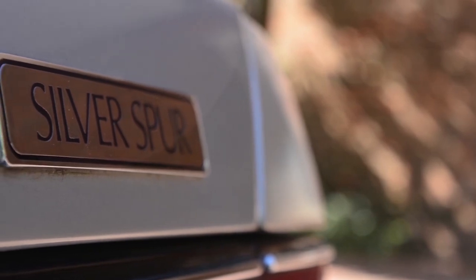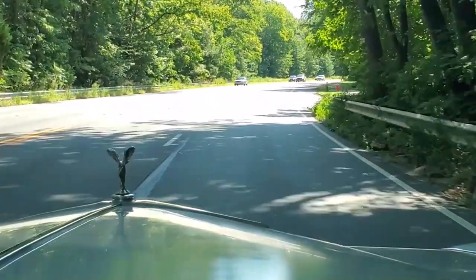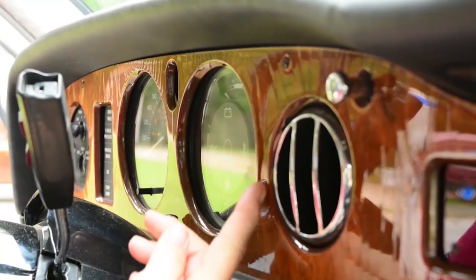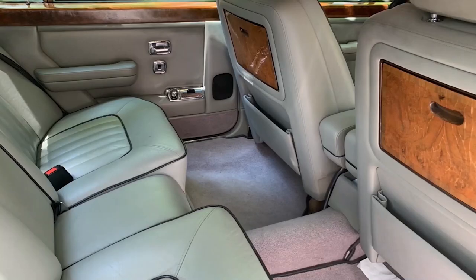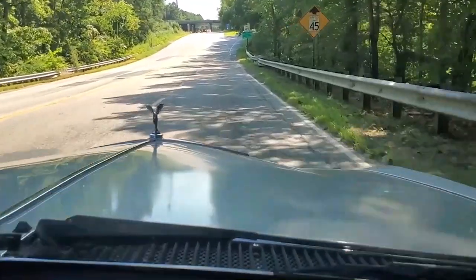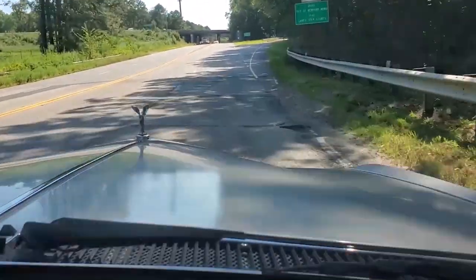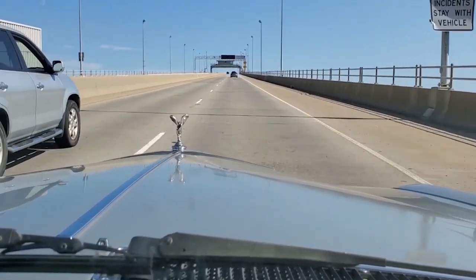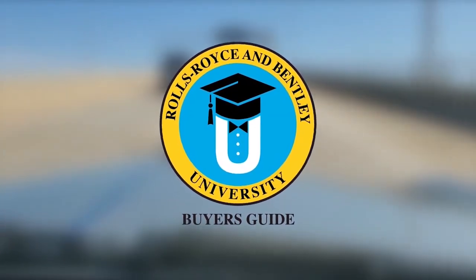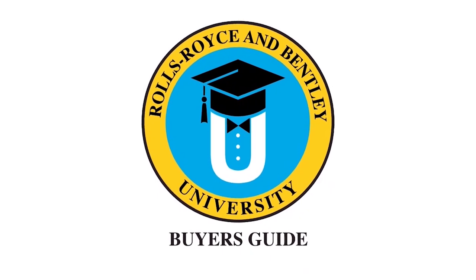And that's where the nightmare began. But it was through trial and error that I discovered there was a way to actually purchase these cars and maintain them that could save the buyer of future cars like this thousands of dollars. I have now taken that knowledge and will share it with you. My name is James Cameron, and I want to welcome you to the Rolls-Royce and Bentley University Buyer's Guide. Let's start class.